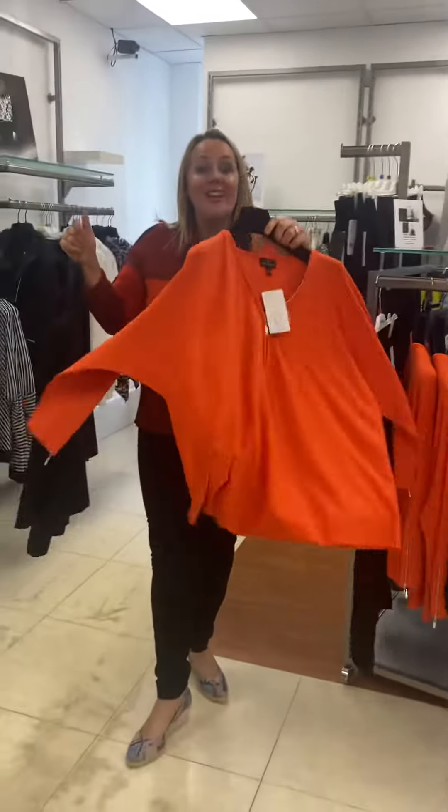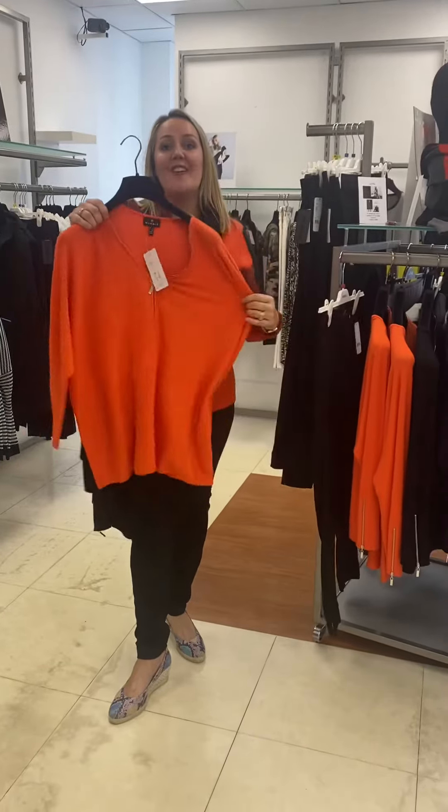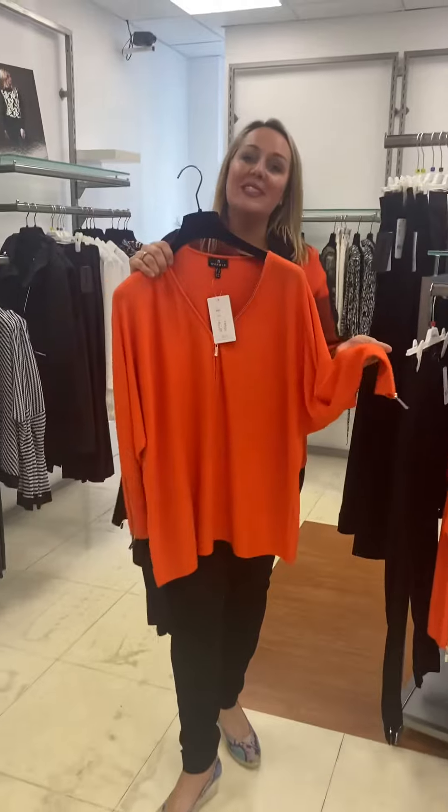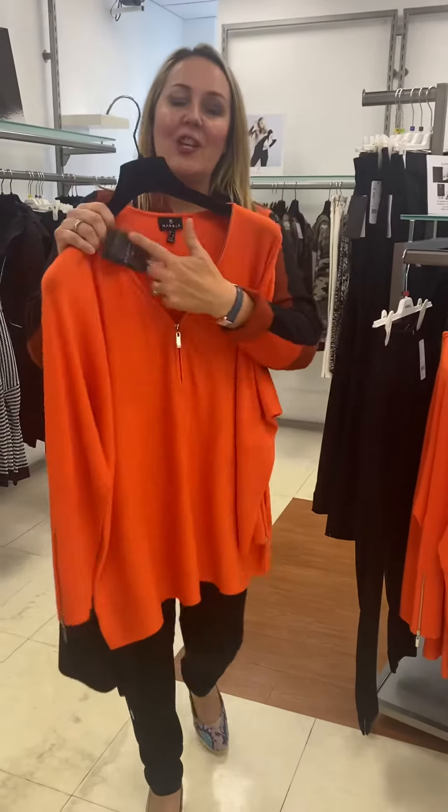And then, if we want a bright colour, we have the fabulous orange, which also has the lovely zip detail on the sleeve, again with the v-neck. So you can dress it up with the Ribkoff Classic black trouser, you can also have the black jean or the black MAC trouser — just depending on what kind of look you want, whether you're going for lunch, dinner, now that we're all going out again.